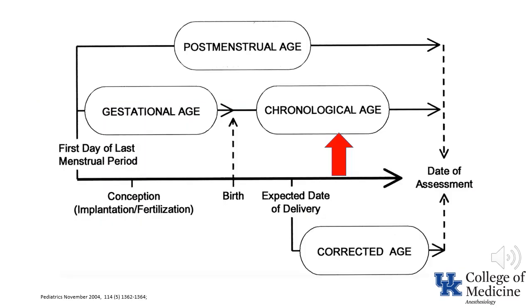When considering neonatal pharmacology, another factor is the definition of the patient's age. The easiest definition is chronologic age, or postnatal age — that is, the interval since birth. Post-conceptual age and post-menstrual age both attempt to take into consideration the interval of gestation prior to birth. Finally, there is adjusted age, or corrected age, which adjusts age based on the difference between delivery date and due date.